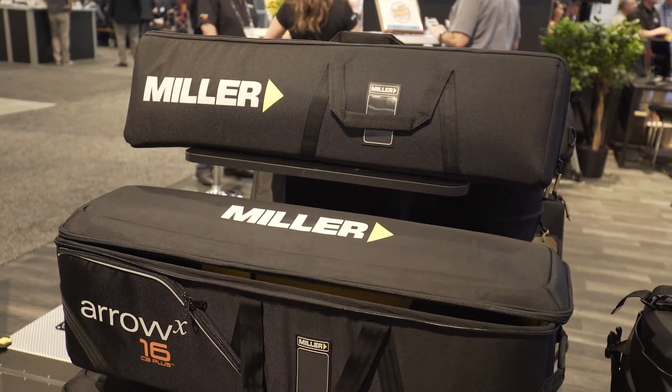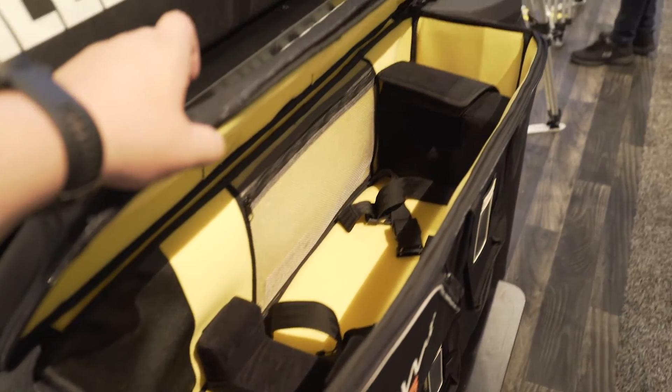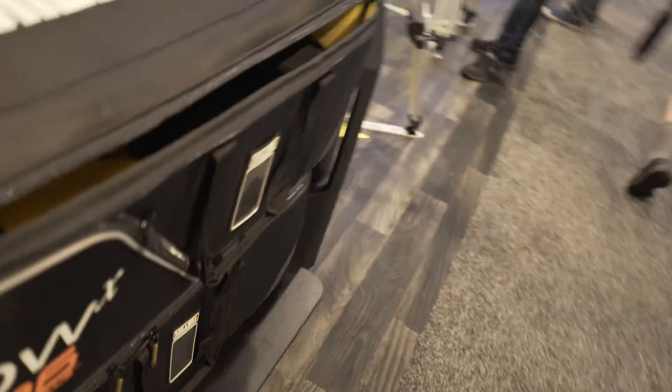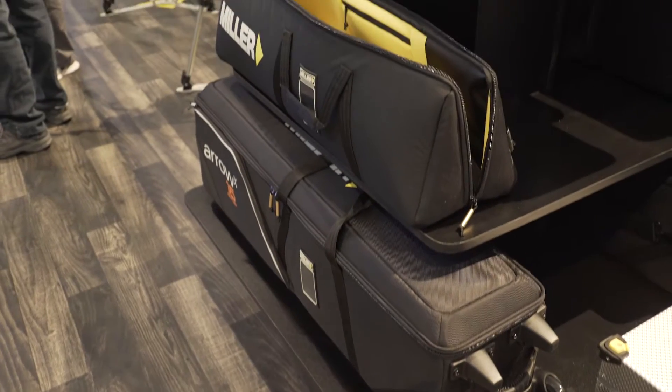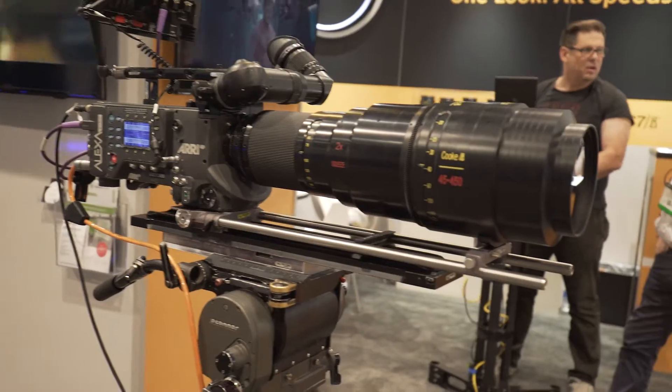They also had a whole new line of bags for all of their tripods in the market that I personally use — their Aero, Compass, and Airline — and this was actually a really good new product for me. Just nicer bags, nicer build, tougher, more organization, and a little more flair.